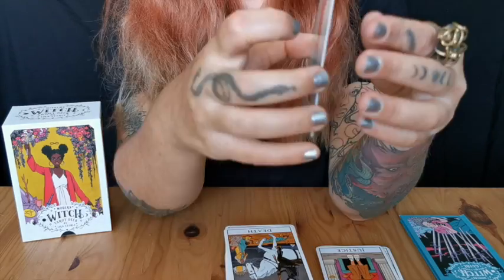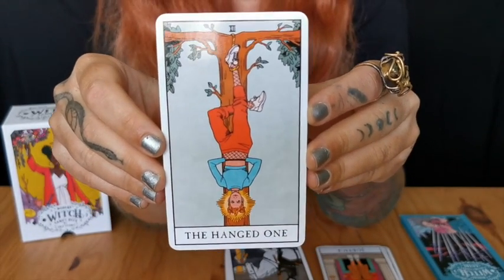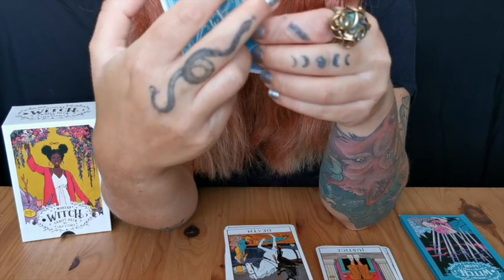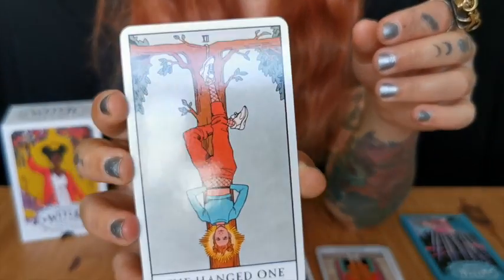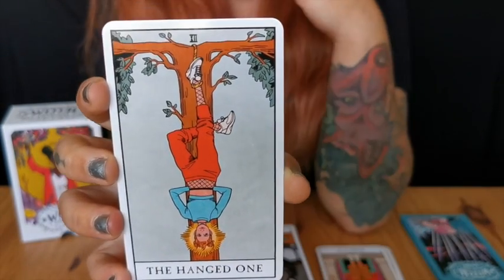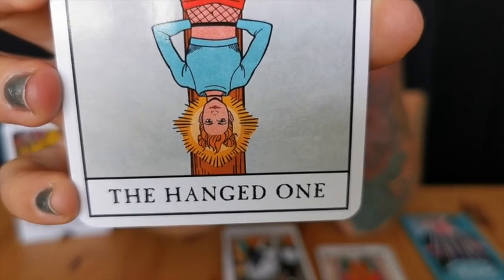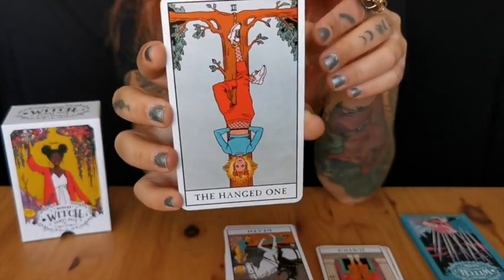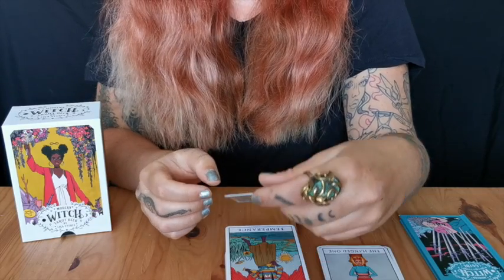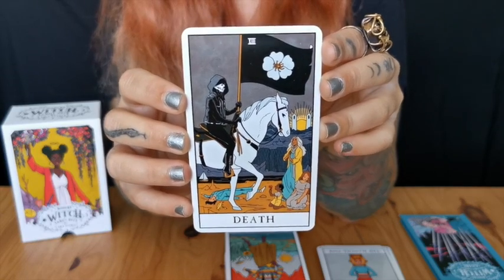The Hanged One — I so much appreciate that it's 'the Hanged One,' not 'the Hangman.' We can still see the calm expression on the Hanged One's face — it was their choice. I would even say they have a playful expression, like 'yes I hang here, so what?' And then Death — I cannot deny it: look at those boots, look at the boots of Death.